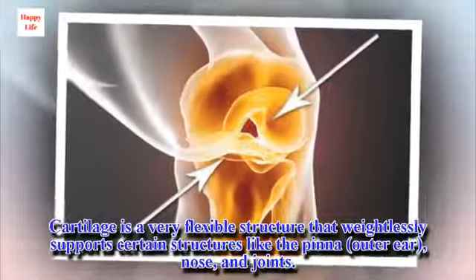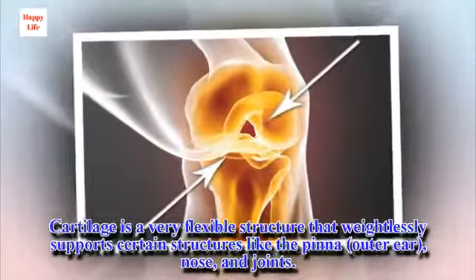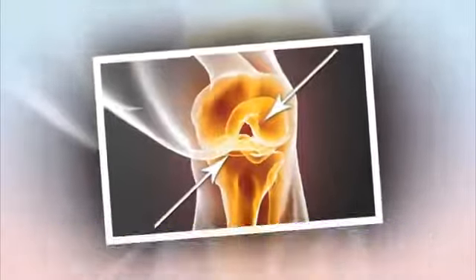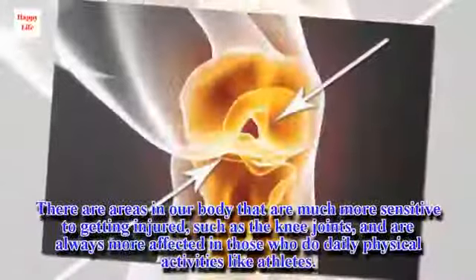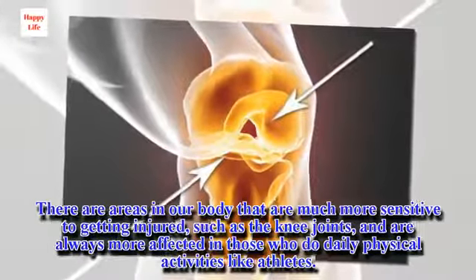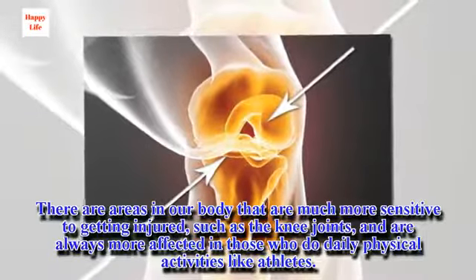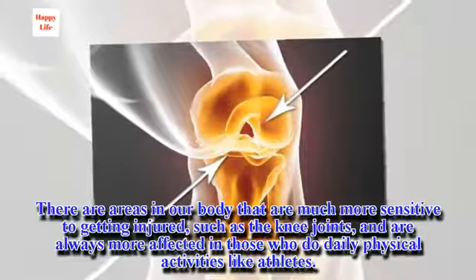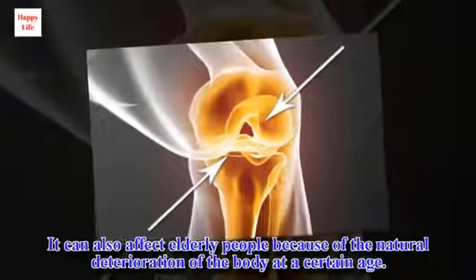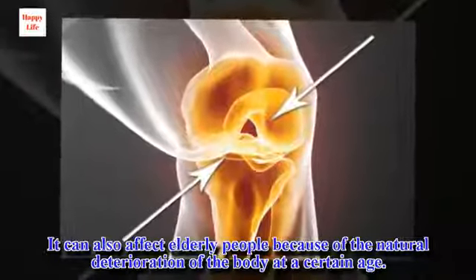Cartilage is a very flexible structure that weightlessly supports certain structures like the pinna, outer ear, nose, and joints. There are areas in our body that are much more sensitive to getting injured, such as the knee joints, and are always more affected in those who do daily physical activities like athletes. It can also affect elderly people because of the natural deterioration of the body at a certain age.